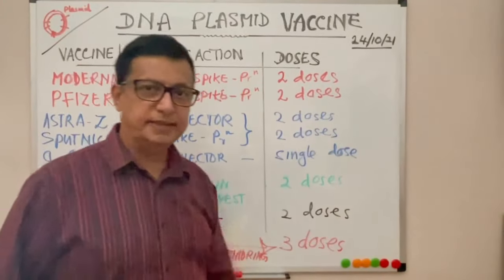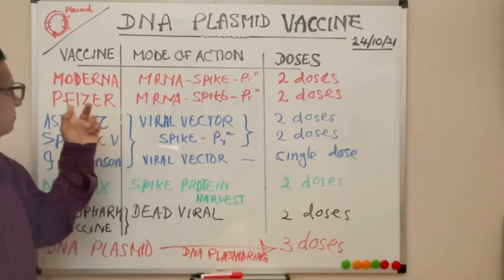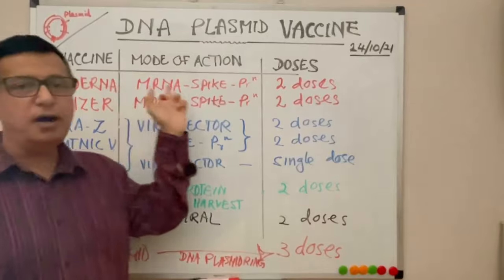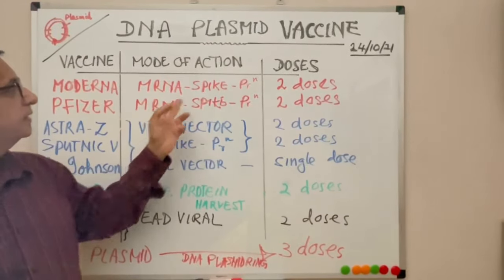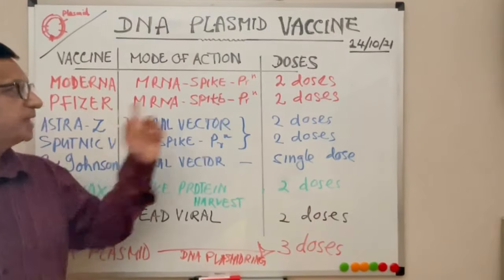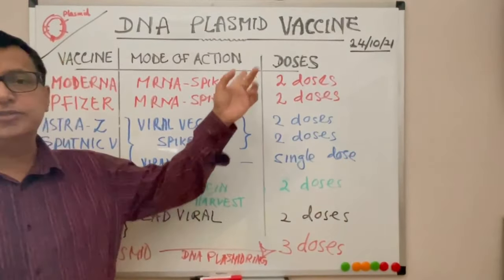The first vaccine approved for COVID-19 was Pfizer-BioNTech. Pfizer-BioNTech and Moderna are two vaccines based on mRNA technology. They inoculate mRNA particles into the system, the mRNA goes into the cellular compartment and produces the spike proteins.